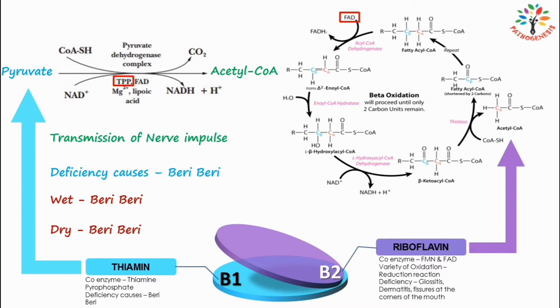Riboflavin deficiency symptoms include fissures at the corners of the mouth, glossitis (smooth purplish tongue), and dermatitis.